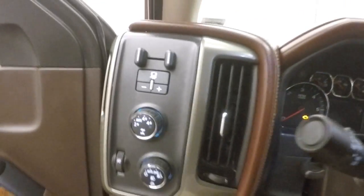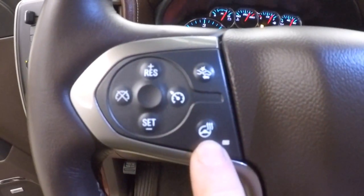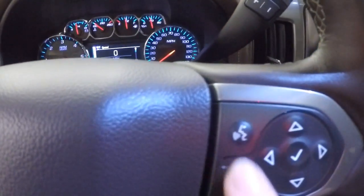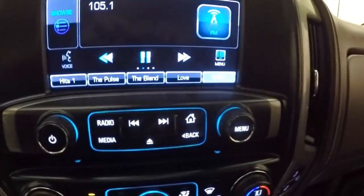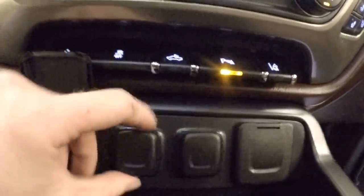On the door you have controls, a Bose audio system, power seats, and a power sunroof. There's your 4x4 control and cruise control. Heated steering wheel button, crash alert button, Bluetooth stereo menu controls on this side, and a touchscreen display with stereo controls. Dual climate controls and heated and cooled seat controls are down here.